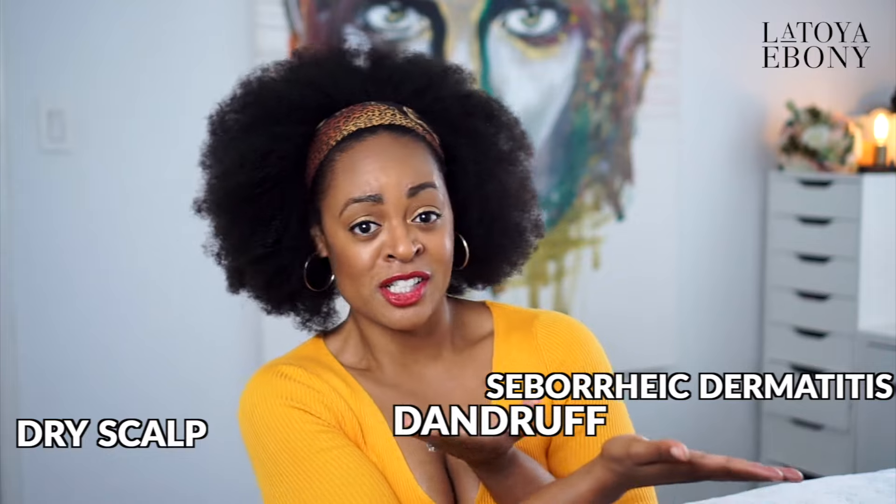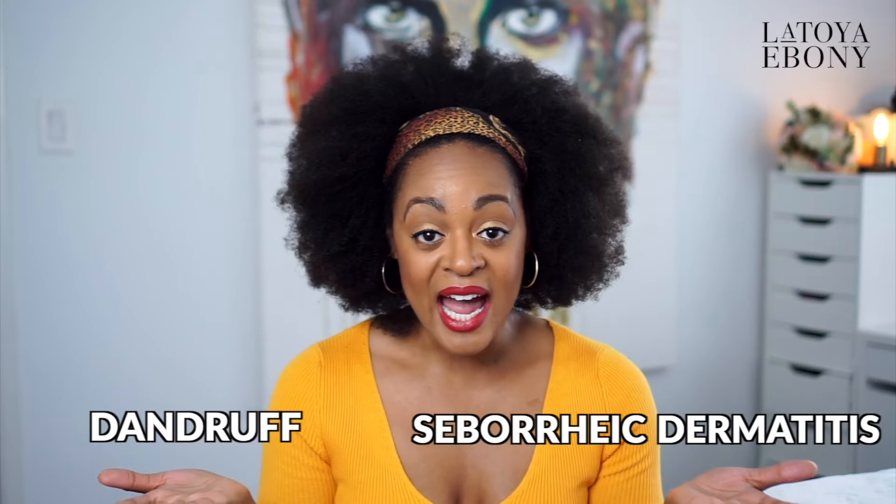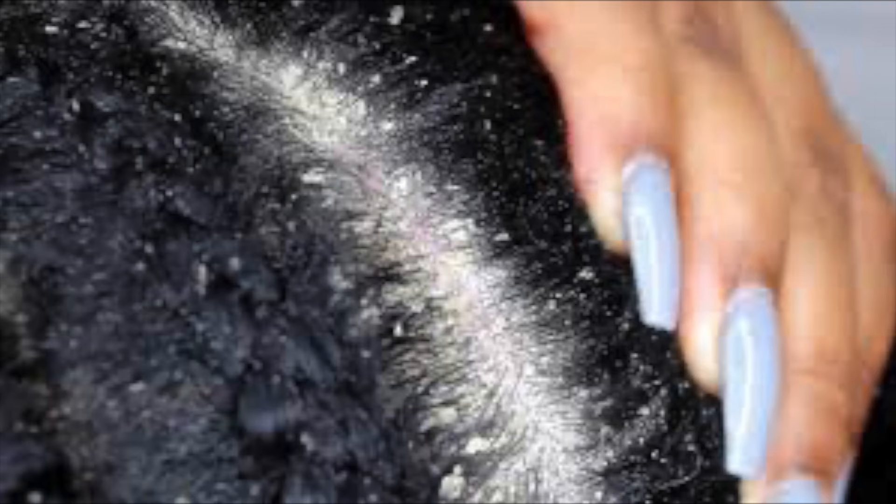So dry scalp, dandruff versus seborrheic dermatitis — what's the difference? I'm going to simplify it for you. Dry scalp is literally just that: it's dry, it's flaky, it's falling off, it may be inflamed because you've been scratching it. But dandruff and seborrheic dermatitis is actually a condition from overproduction of your oil glands — your sebaceous glands in your scalp — so you're going to notice that those flakes are a lot more oily.